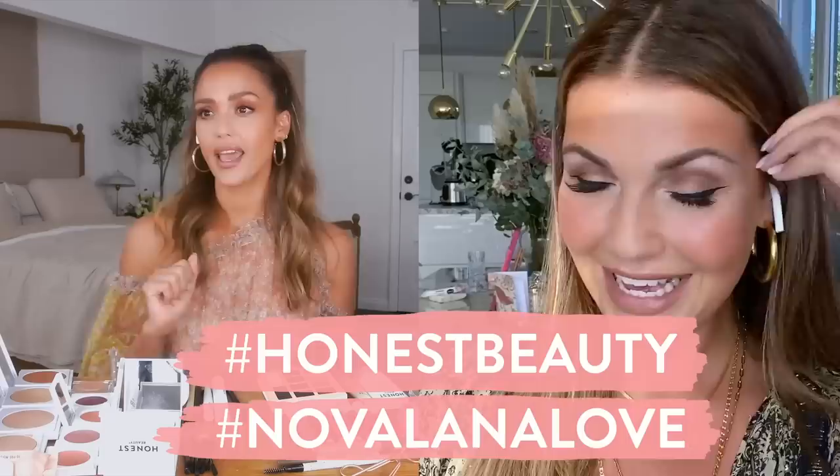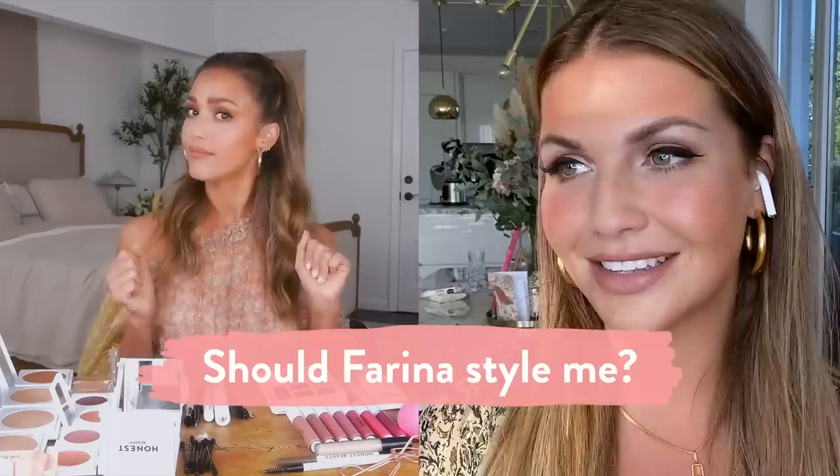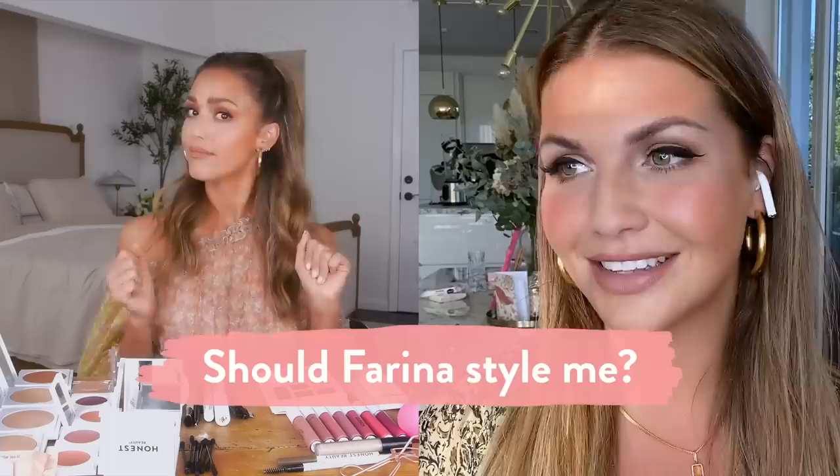Let me know — are you going to recreate this look? If you are, make sure you hashtag Honest Beauty and hashtag Nova Lana Love. Comment below and let me know if you would like Farina and I to do more beauty videos, fashion videos. She has an entire line — I think she should maybe style me. I'm in! Comment, subscribe, like, and I will see you later. Peace hearts. Bye.